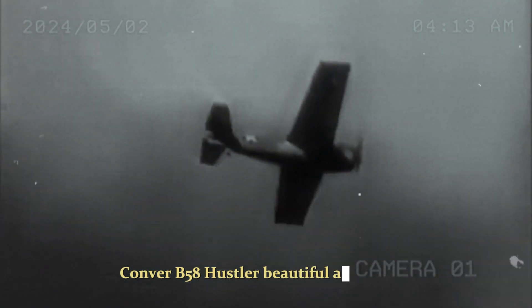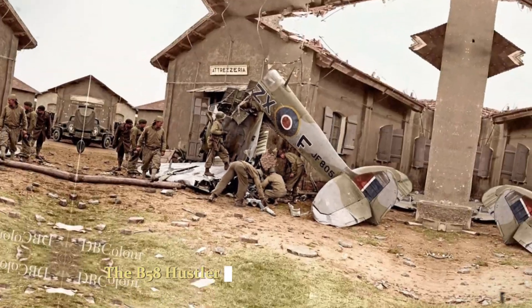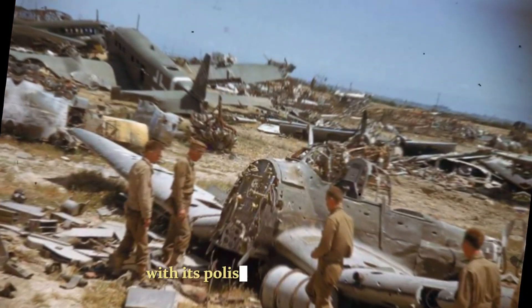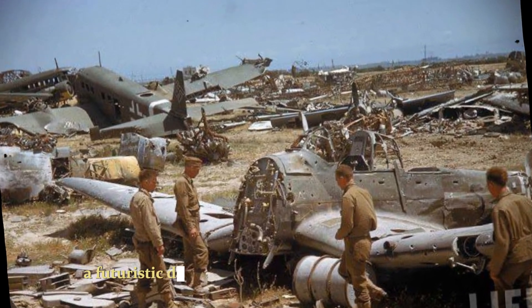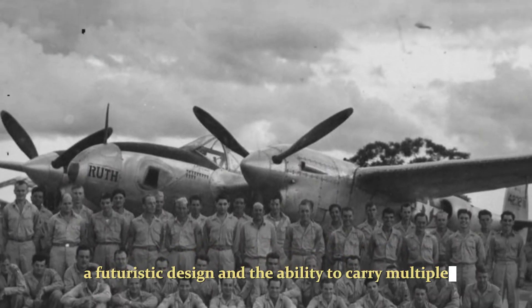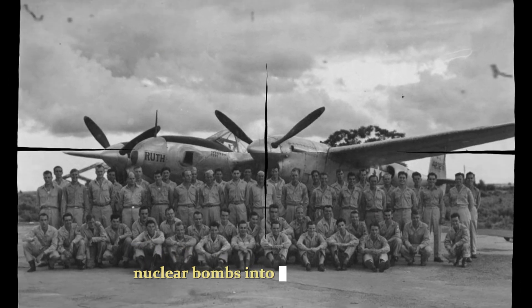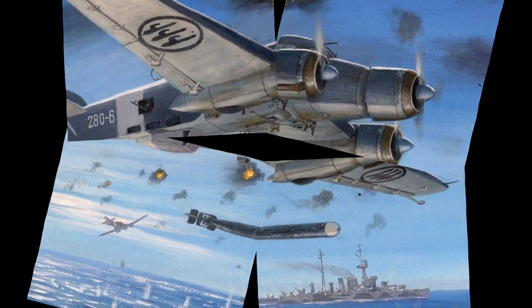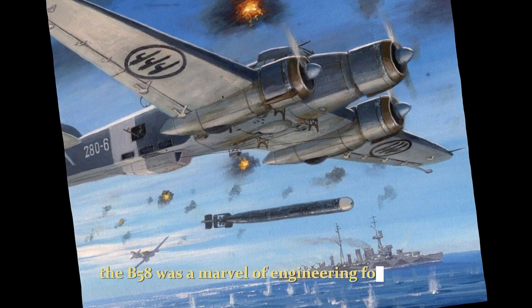Convair B-58 Hustler: Beautiful and Deadly. The B-58 Hustler was a true icon of the jet age, with its polished aluminium skin, a futuristic design and the ability to carry multiple nuclear bombs into the Soviet Union at Mach 2. A massive technological undertaking, the B-58 was a marvel of engineering for its day.